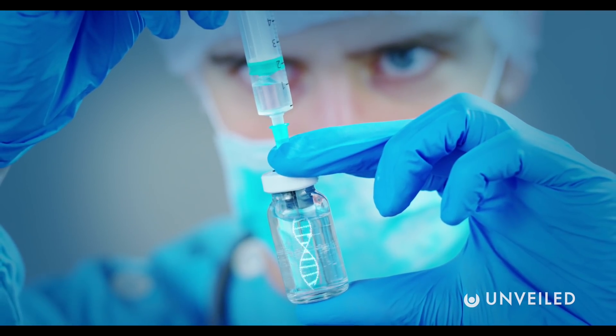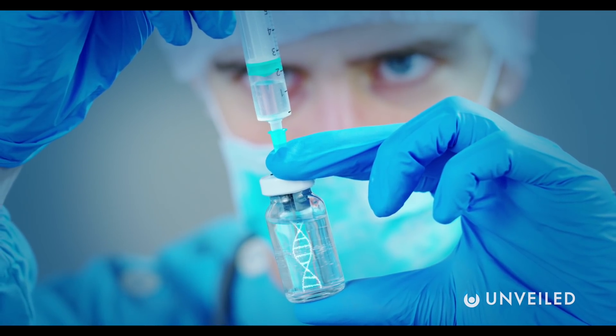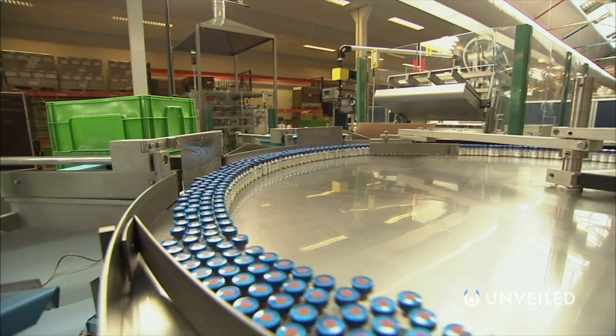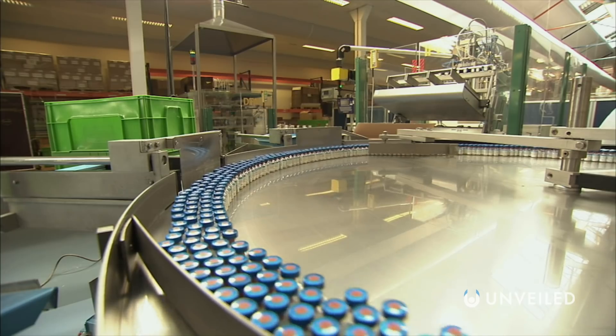Importantly, this doesn't mean that we're working on developing vaccines for these ailments. It means that safe and effective vaccines do already exist — we're now just trying to deploy them far and wide enough so that the diseases they target will be gone for good within the next few decades.